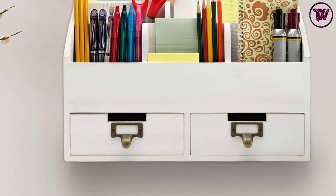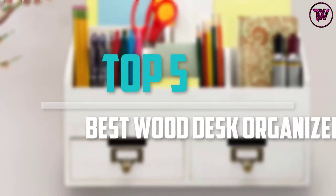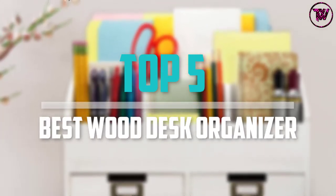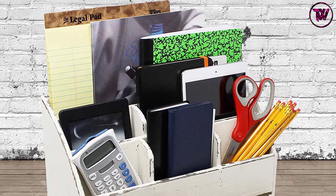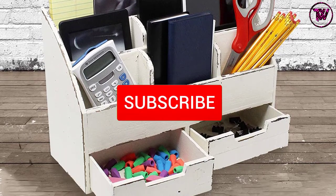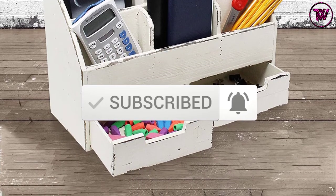Are you looking for the best wood desk organizer in your budget? In today's video we break down the top 5 best wood desk organizers that are available on the market. This list is based on their price, quality, durability and more. To find out more information about these products, you can check out the description below and also make sure you subscribe for more reviews. Let's get started with the video.